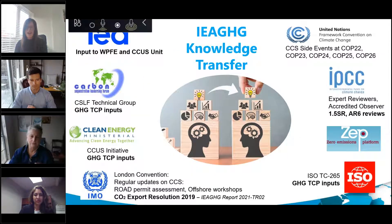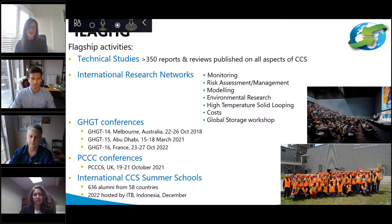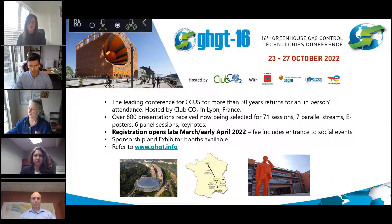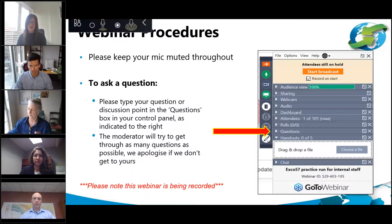IEAGHG's main aim is to provide information on the role that technology can play in reducing greenhouse gas emissions from fossil fuels and biomass, with a main focus on CCUS. We provide information that is objective, independent, policy relevant but not policy prescriptive, and reviewed by external experts. We have published over 350 technical reports and our international research networks facilitate collaboration. Our next GHGT conference will be held from the 23rd to 27th of October this year in France — keep an eye out at ghgt.info.